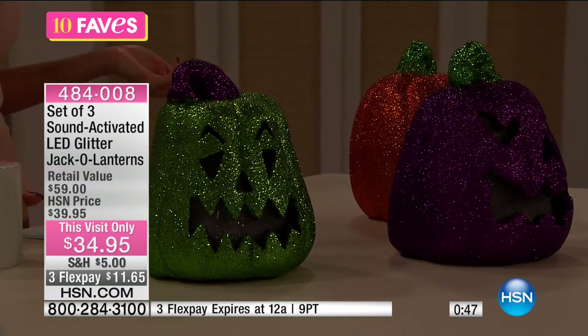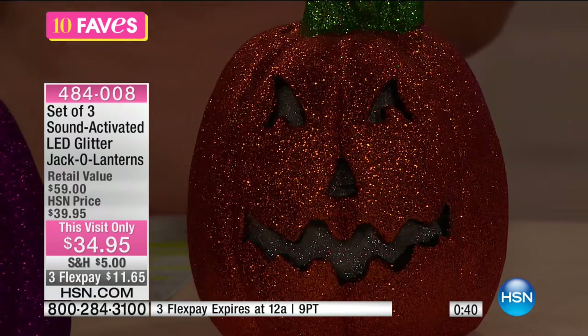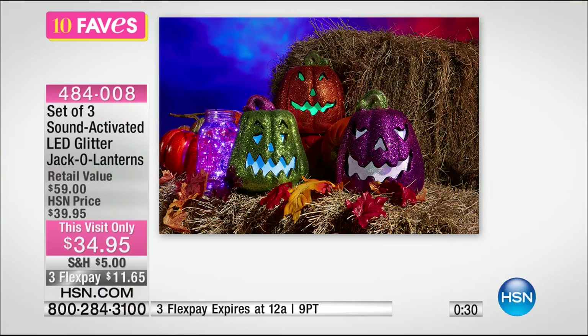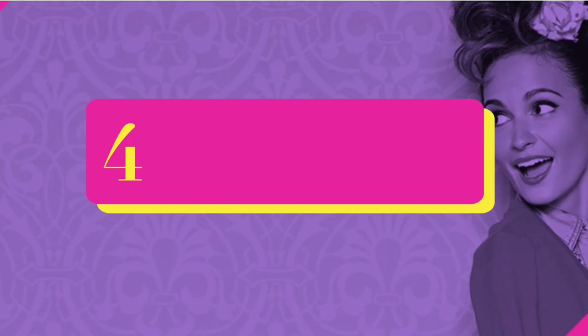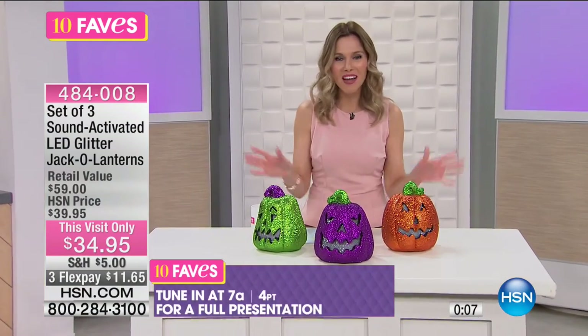Super fun! $11.65 — it really is like that kid in you. If you're one of those people that grew up with your parents making all sorts of Halloween decorations, and now you're that house that everybody goes to because they can't wait to see what you pull out each year, this is such a great thing to get home. You're getting the green, the purple, and the orange. They are sound activated, make spooky sounds, have color-changing lights, and are battery-operated so they're portable. We have a full presentation for you at 7 a.m.